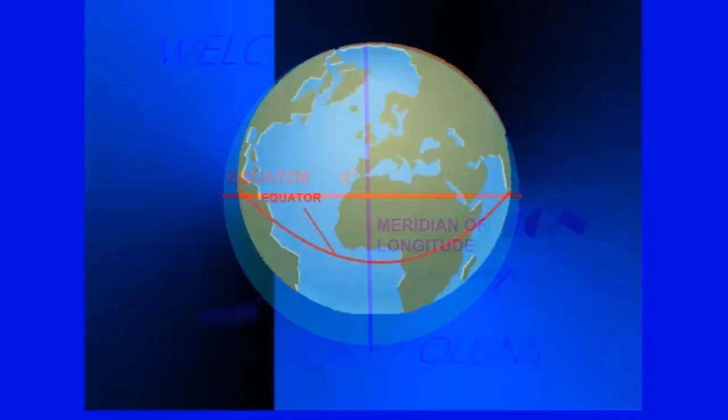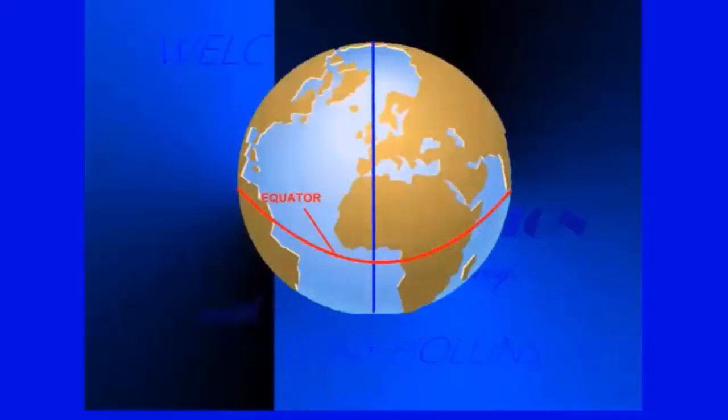Let's look at the earth as a large ball. If we divide this ball into two halves at the middle, we get what I'm sure you know is the equator — an imaginary line labeled zero degrees that divides the earth horizontally. Now if we divide the ball into two halves vertically, that line joining the north and south poles is known as a meridian of longitude.